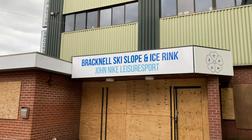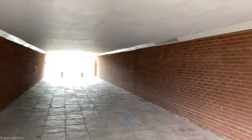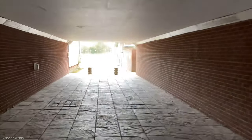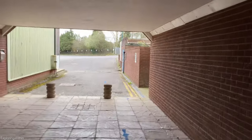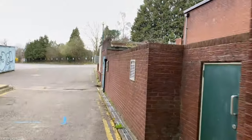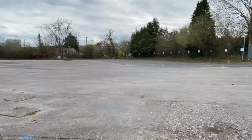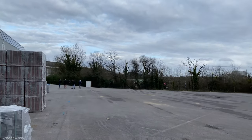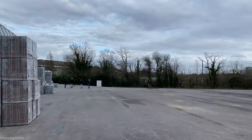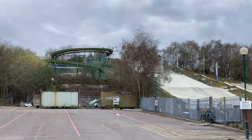So guys, we're at the Bracknell Ski Slope, a nice rink, John Knight Leisure Sport. We're back with Akinhaven, Secret Vault, Hidden Histories, and a couple of other lads as well. They're just going to show us how to get in — apparently it's a lot of climbing. That's pretty deserted here. This is the old car park, that's the slope — hope you've seen it in the drone footage.